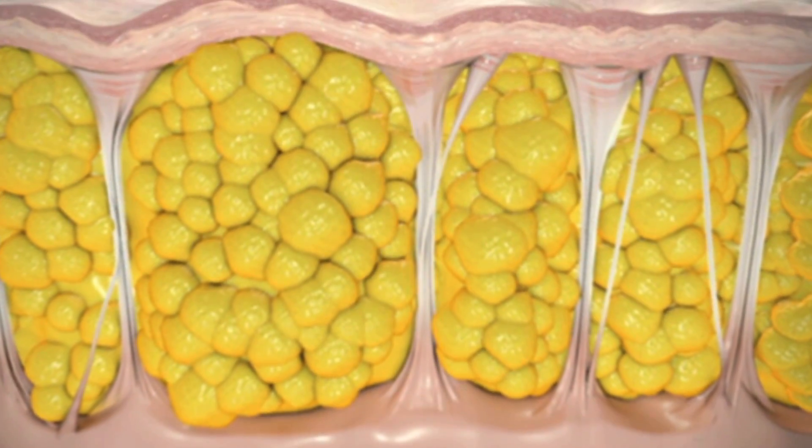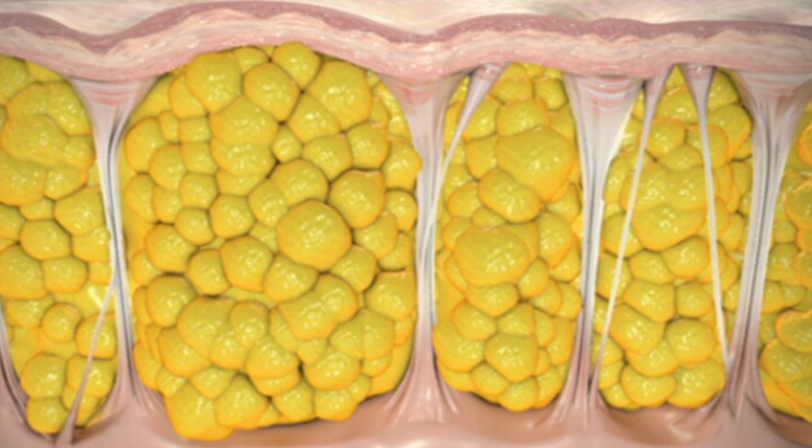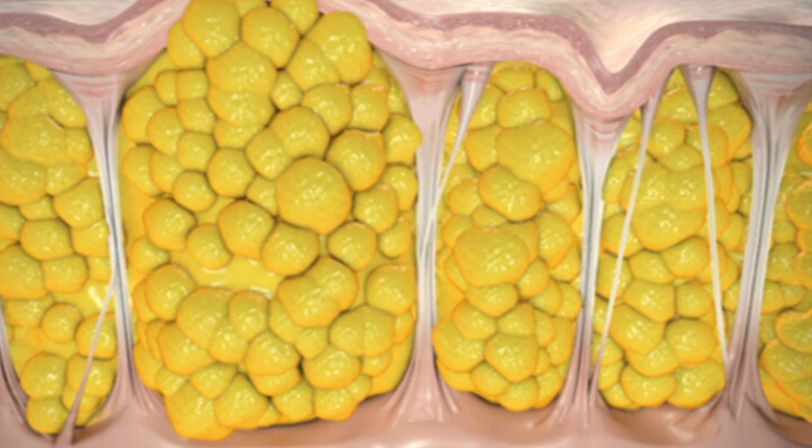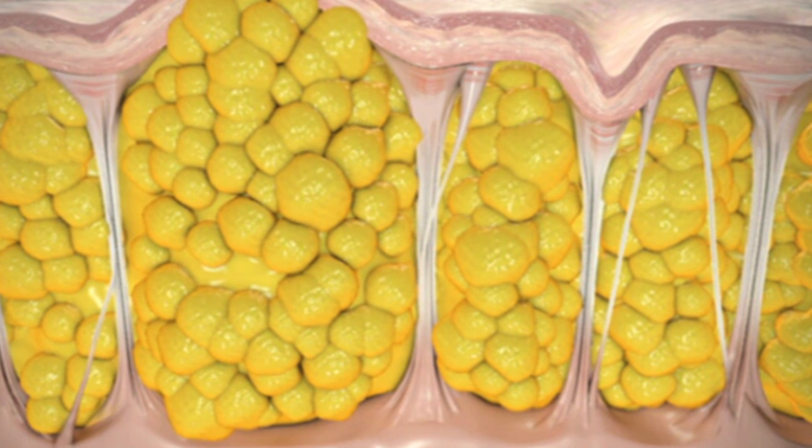Cellulite occurs when the collagen in a deeper layer of our skin grows around the fat, and the fat kind of grows up into the collagen layer, and you see these depressions or puckerings — little dimples in the skin.